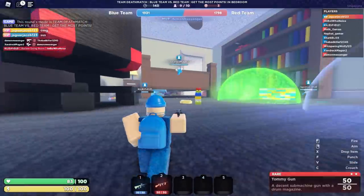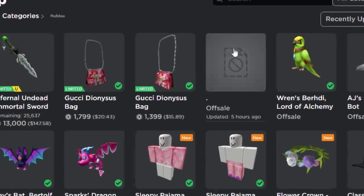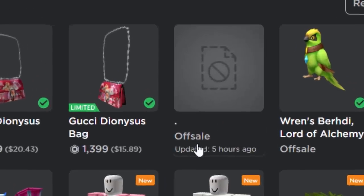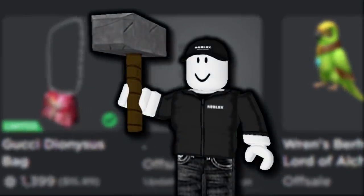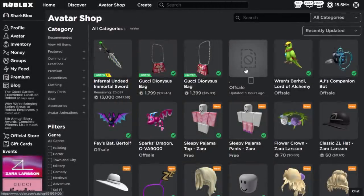I'm over on all of the items that have been uploaded by Roblox, and this right here is the item I was talking about - updated five hours ago. Since then, Roblox have deleted it. Yes, this used to be an item before Roblox removed it from the website.